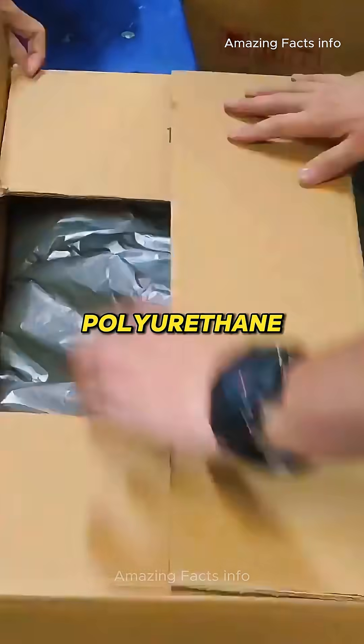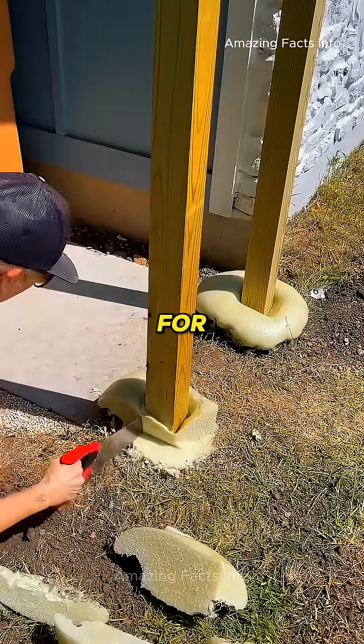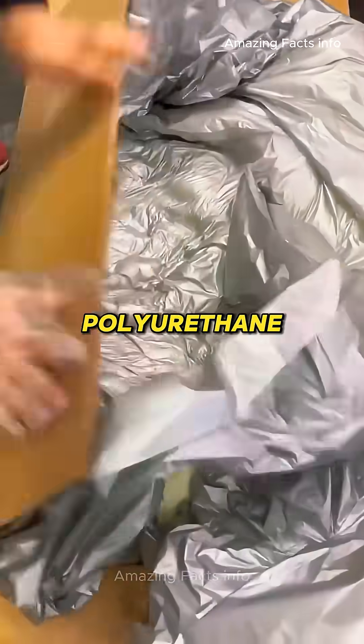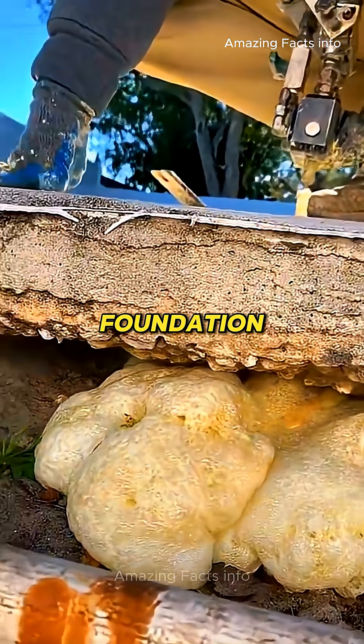Certain high-density polyurethane foams are so strong that they can even be used as a replacement for concrete in construction. For instance, a firmly anchored wooden stake remains immovable, even when pulled with maximum effort. In some areas, polyurethane foam is also injected into road surface cracks, serving as a concrete substitute for foundation repairs.